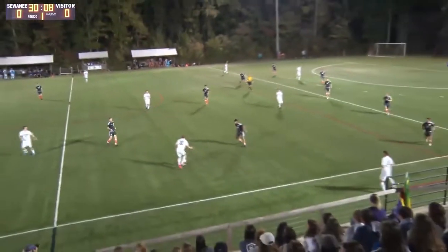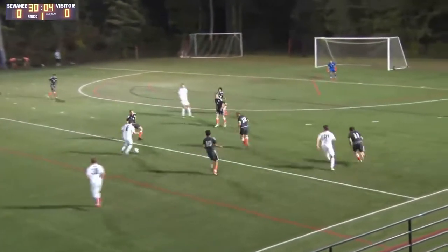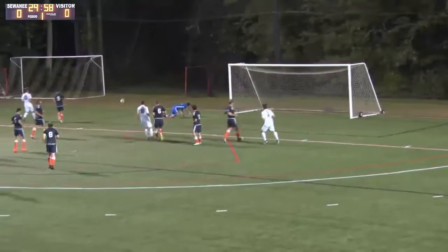The blue and neon yellow cleats. Here's Velasco, surveying his options. Here's a chop back to Johnston. Johnston plays over to... oh, and it's saved brilliantly by the goalkeeper.